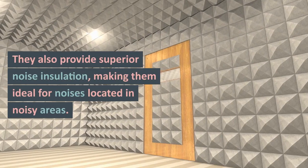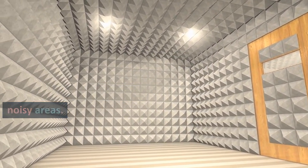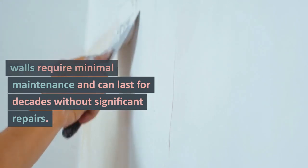Double brick walls also provide superior noise insulation, making them ideal for houses located in noisy areas. Furthermore, they require minimal maintenance and can last for decades without significant repairs.